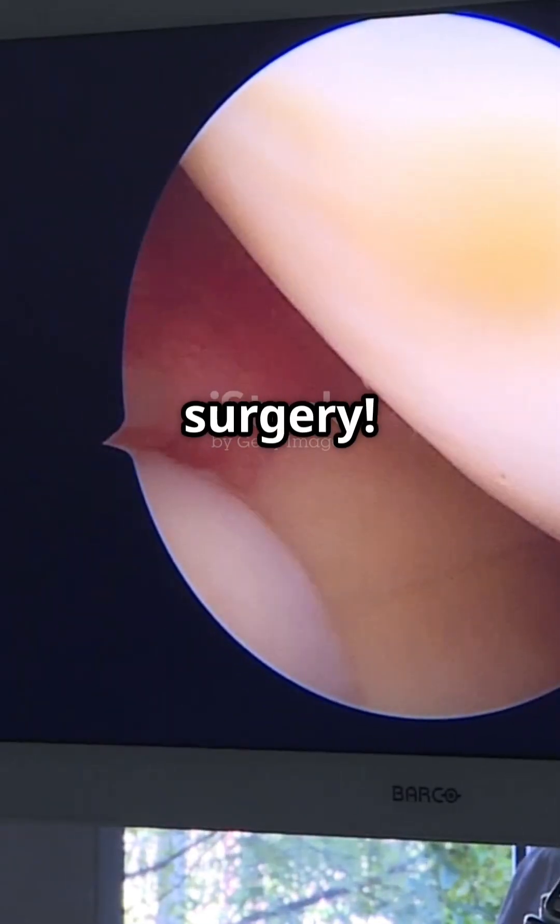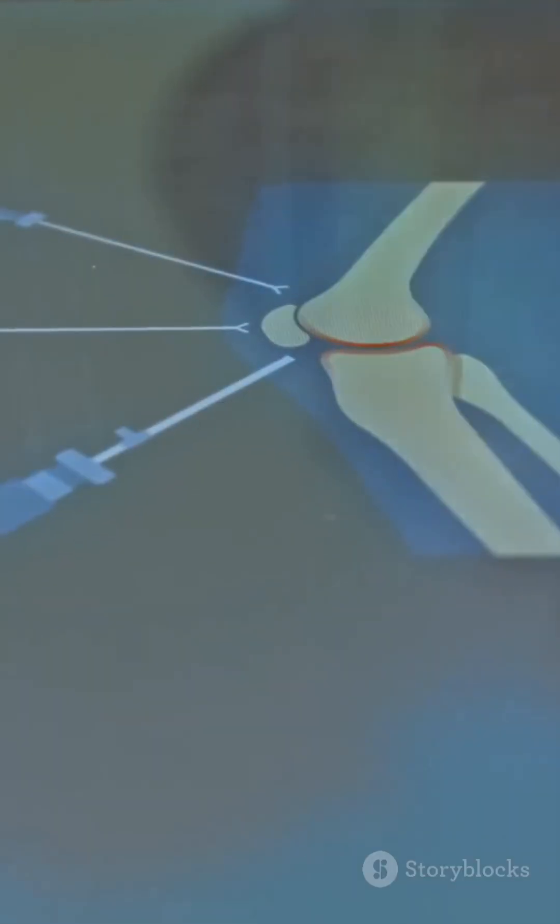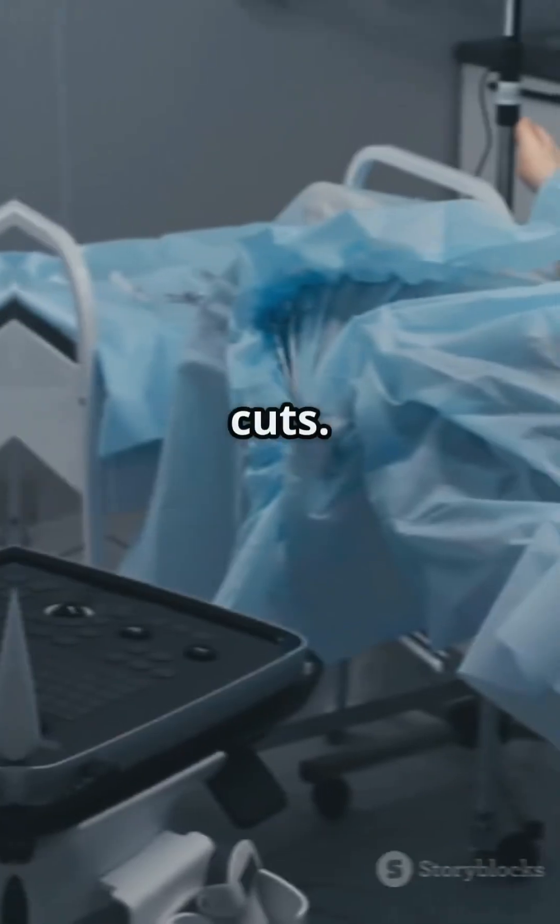The fix? Arthroscopic surgery. It starts with a few tiny cuts around the knee. Surgeons slide a small camera called an arthroscope inside so they can see everything on a screen. Special tools go in through the other cuts.